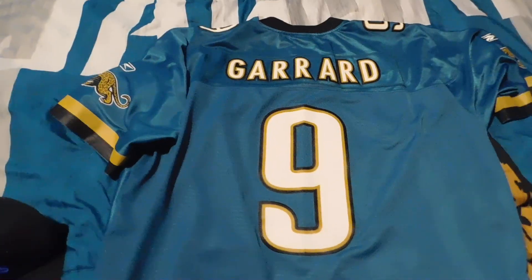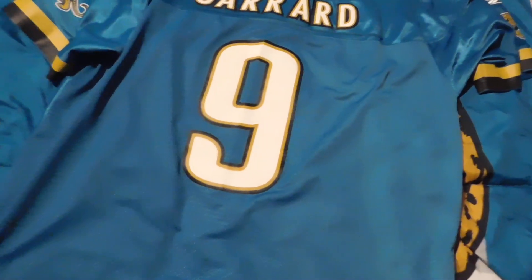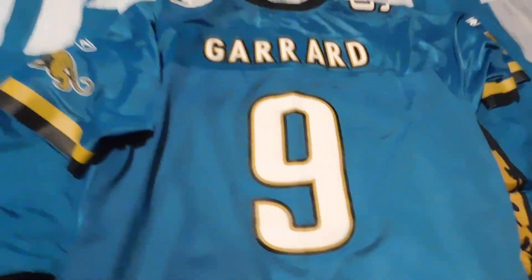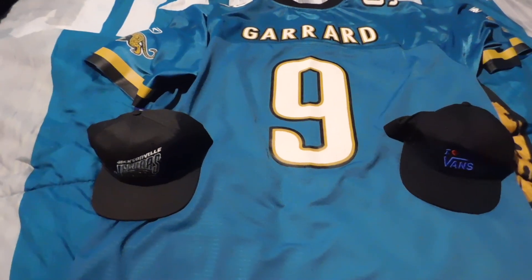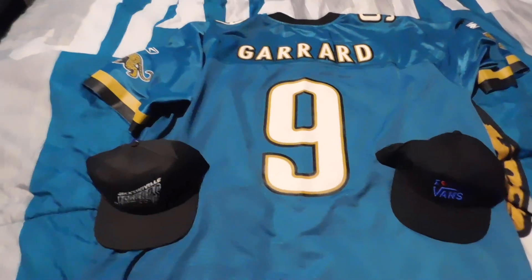That concludes my unboxing for an 'I Heart Vans' snapback, a vintage 90s Jaguars snapback, and a David Garrard Reebok premier jersey. Yeah, that'll do it guys — thank you all for watching, like, comment, subscribe if you so choose to. I can't believe I got all three of them today, but anyway I'll see you guys in the next one — peace.